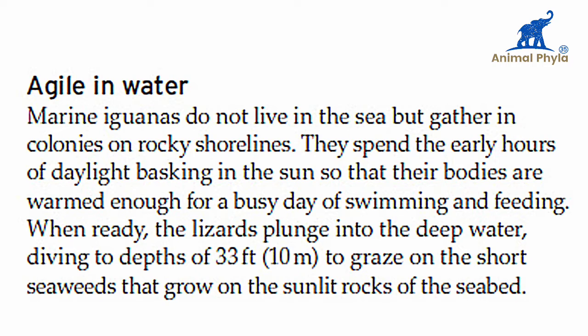Agile in water, marine iguanas do not live in the sea but gather in colonies on rocky shorelines. They spend the early hours of daylight basking in the sun so that their bodies are warm enough for a busy day of swimming and feeding.